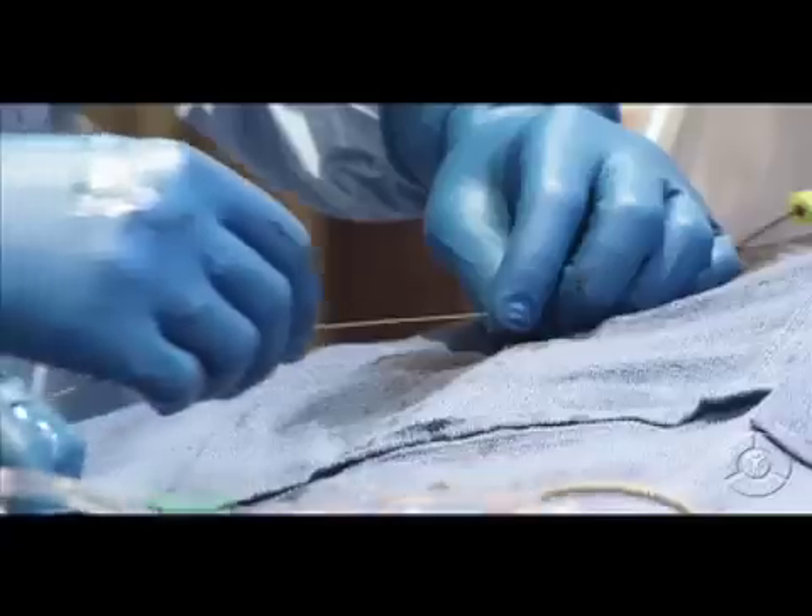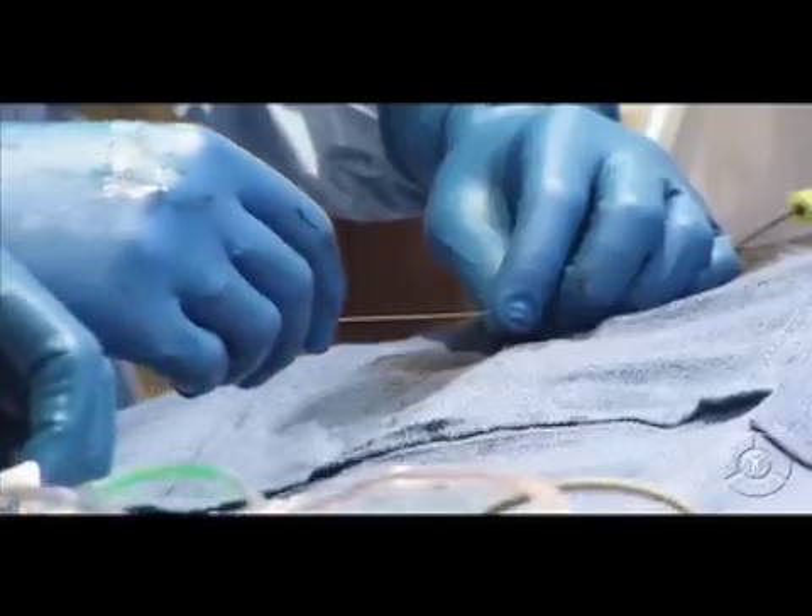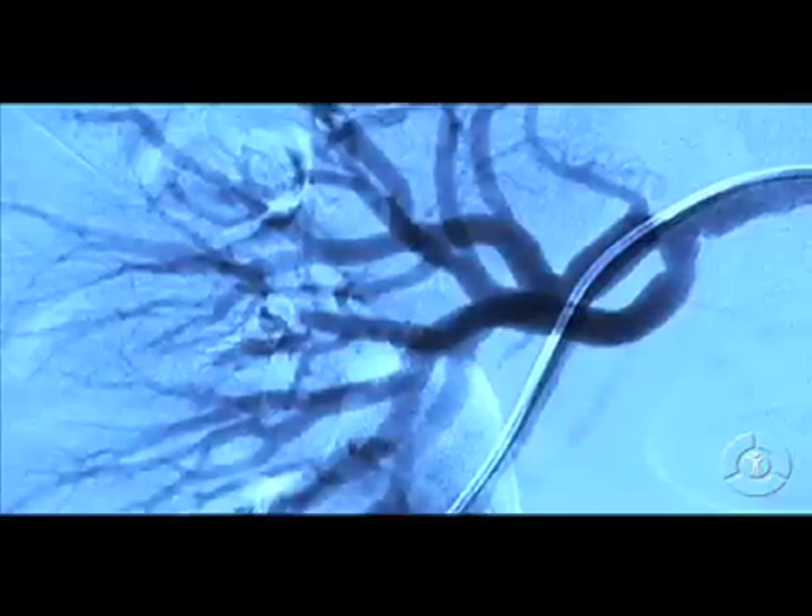The trend is to do less and less invasive procedures and try to achieve a similar result. The less invasive you can be, ideally the better — less recovery, less risk to the patient. Just being able to fix an artery that you're two feet away from by working through an artery at the top of the leg.